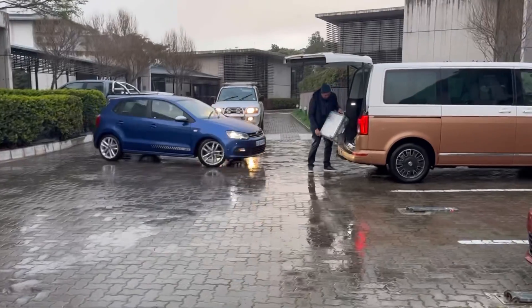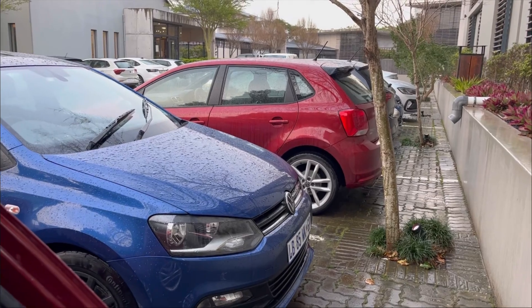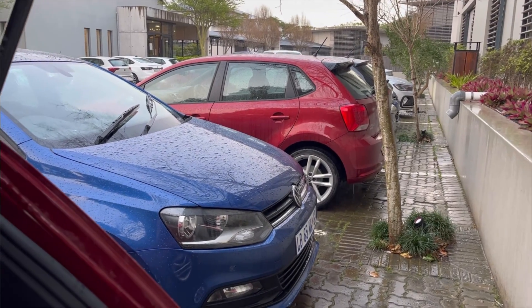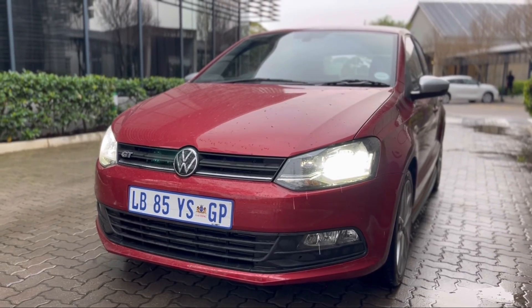I'm Nicky Nash as always, and before I tell you what I'm doing, you've probably read it in the title of the video. I am in Port Elizabeth, and we're looking at the Polo TSI — but the main star is the Polo GT.